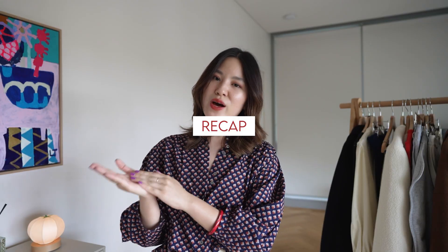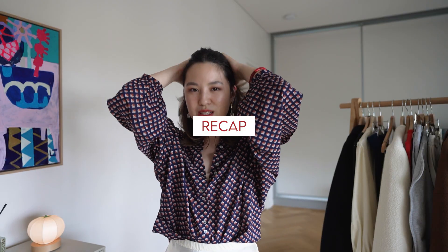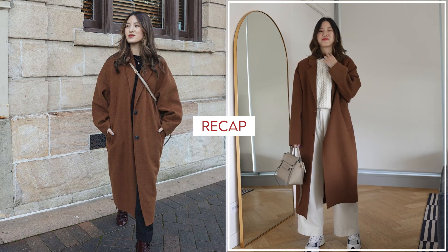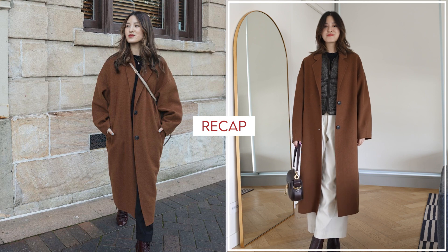With this brown coat, the original outfit was fine — it was just a little bit too simple. So in the outfits I created today, I tried to either include more contrast, more texture, more layering, or just more color.